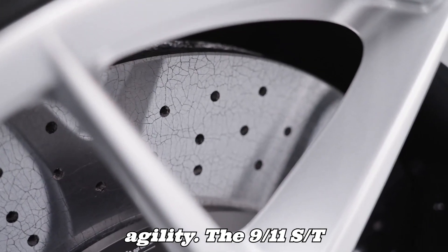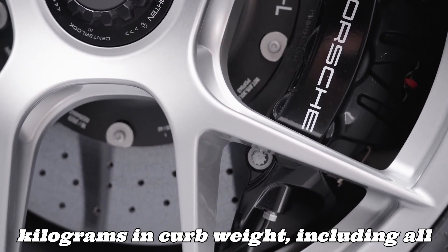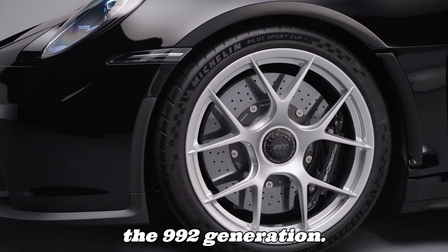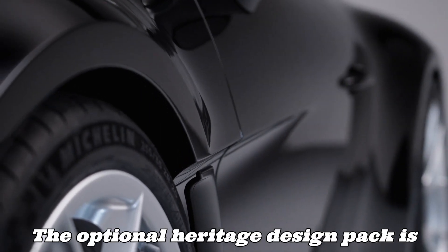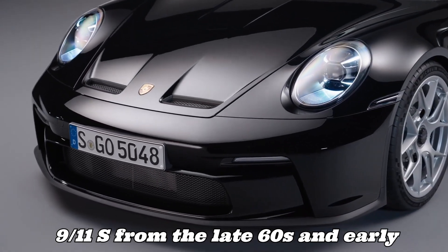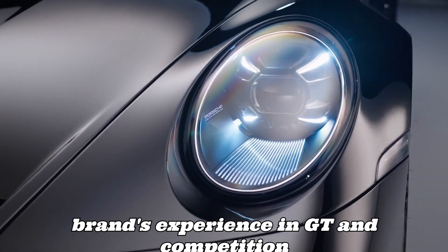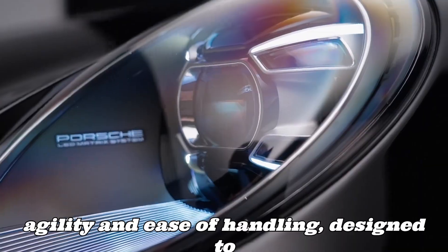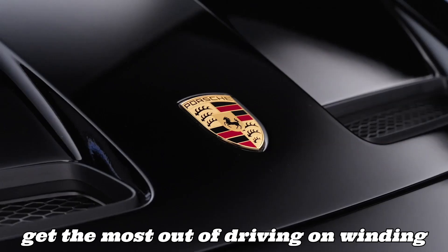The 911 S/T weighs just 1,380 kilograms in curb weight, including all fluids, making it the lightest model of the 992 generation. The optional heritage design pack is inspired by the racing version of the 911 S from the late 1960s and early 1970s. The model incorporates the brand's experience in GT and competition vehicles, reflected in its agility and ease of handling, designed to get the most out of driving on winding roads.